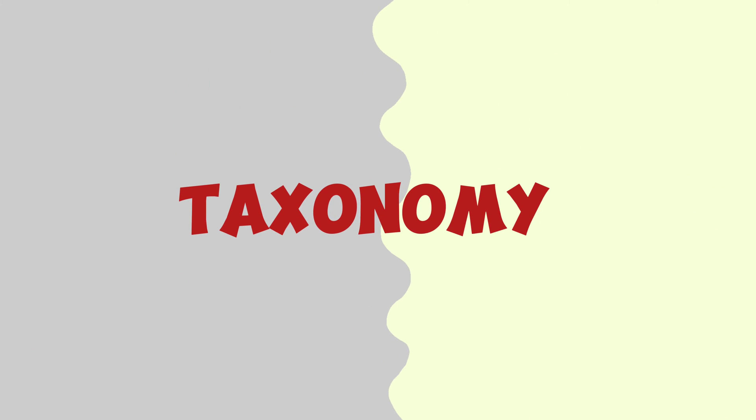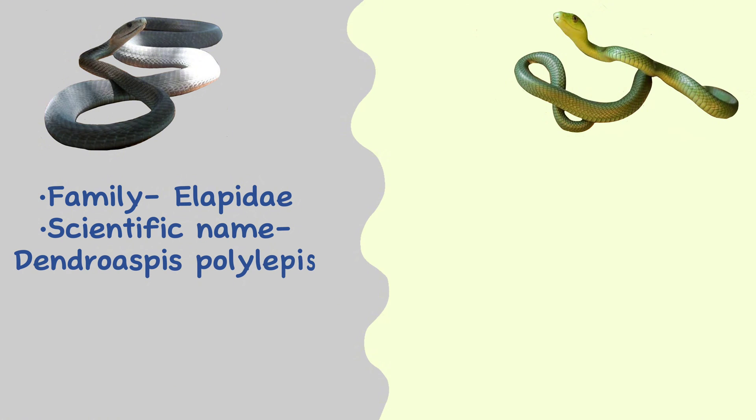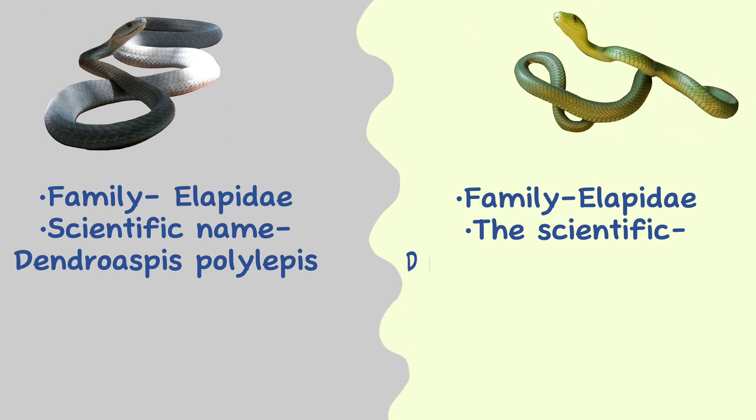Taxonomy. Both are members of the family Elapidae. The scientific name of the black mamba is Dendroaspis polylepis, and the green mamba is Dendroaspis angusticeps.